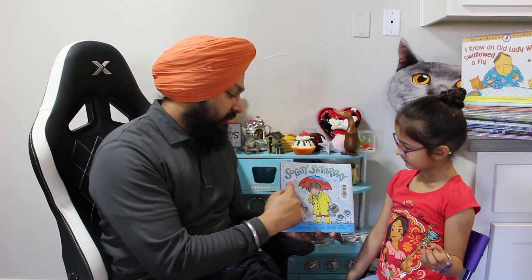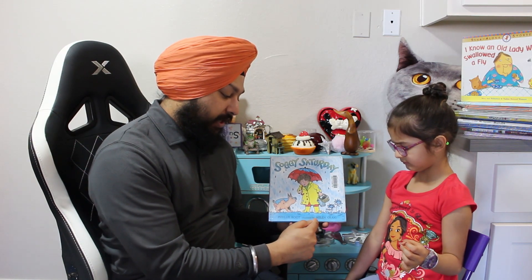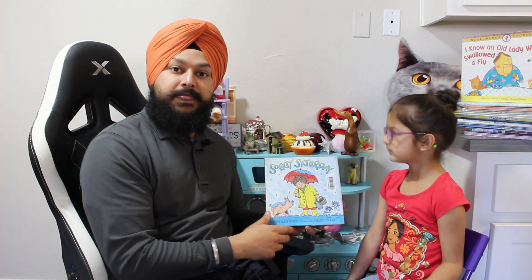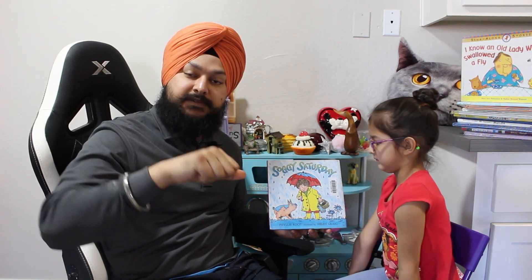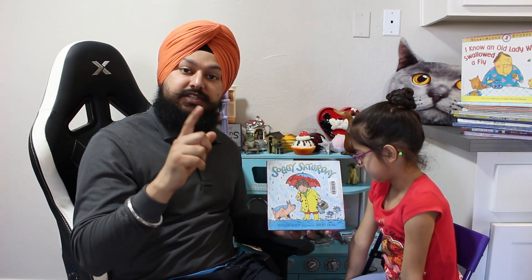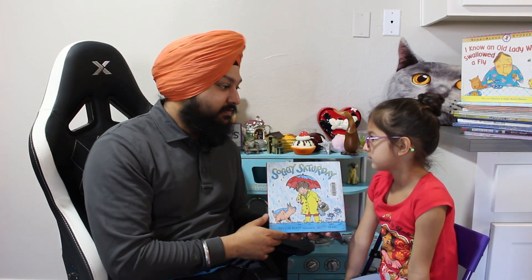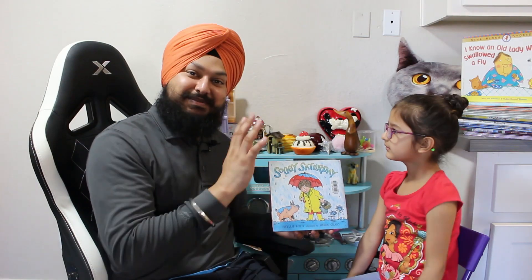And that was Soggy Saturday by Phyllis Root, illustrated by Helen Craig. We hope you enjoyed that book. If you did, make sure you hit the thumbs up button down below, and if you didn't, hit the thumbs down button. Also, leave us a comment down below and let us know what book you want us to read next — so maybe we'll read those books for you next time. Bye, guys!